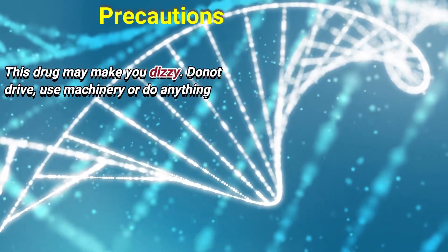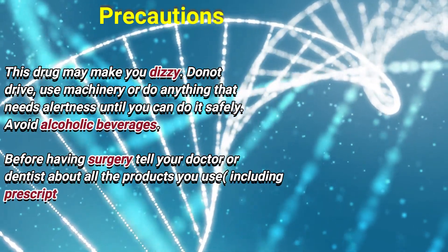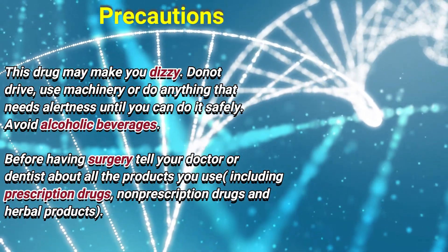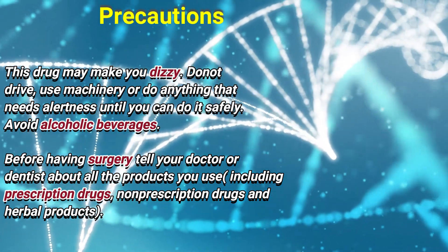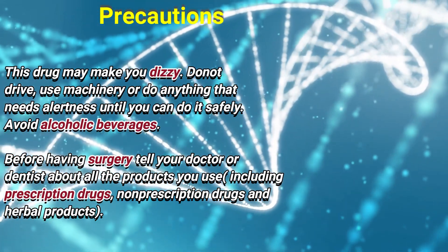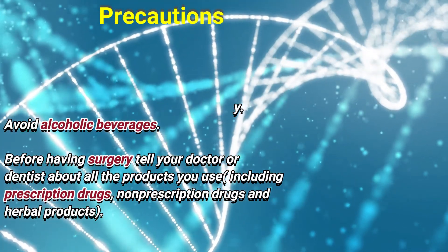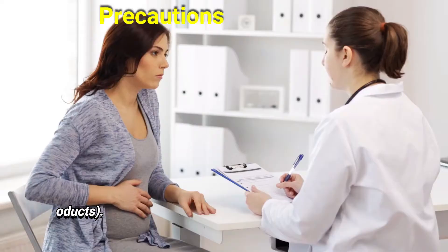This drug may make you dizzy. Do not drive, use machinery, or do anything that needs alertness until you can do it safely. Avoid alcoholic beverages. Before having surgery, tell your doctor or dentist about all the products you use, including prescription drugs, non-prescription drugs, and herbal products.